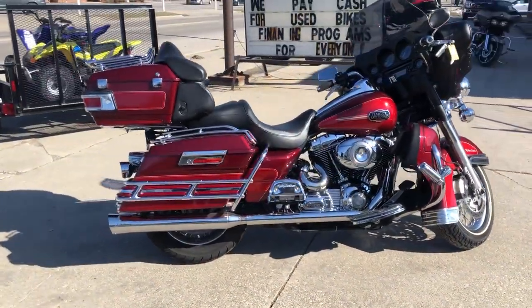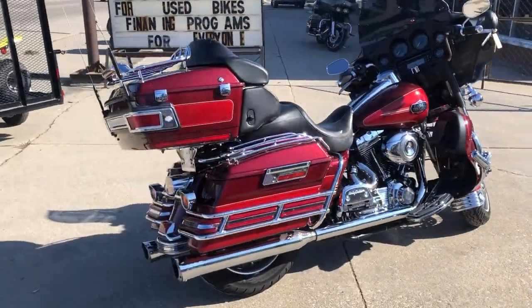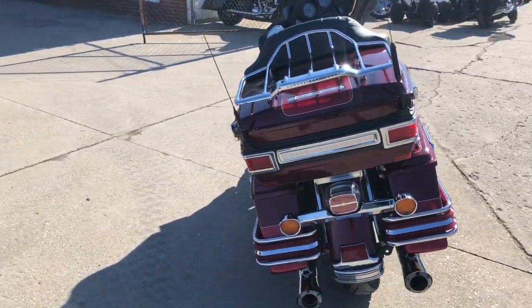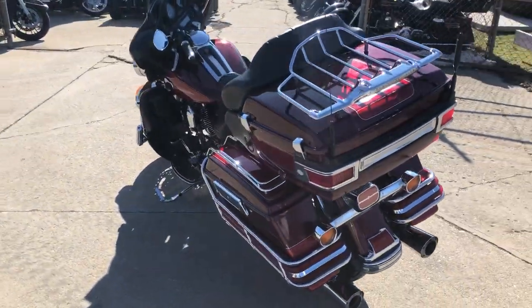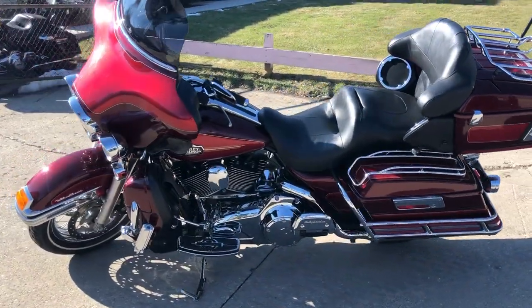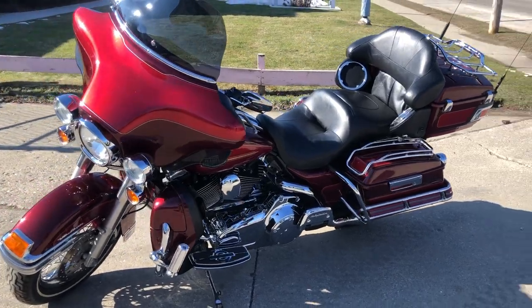Hey guys, it's PurplePowerSports.com here with a used Harley Ultra Classic for sale with a hard-to-find color. This is Crimson Red and Red Hawk Sun Gold Pave with chrome lace wheels, chrome levers, upgraded highway pegs, upgraded floorboards, tons of chrome, and more.